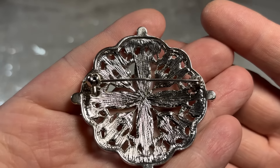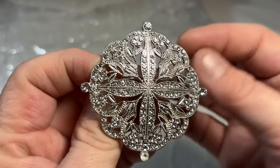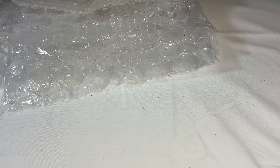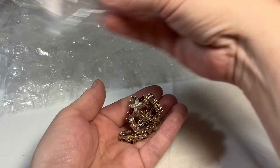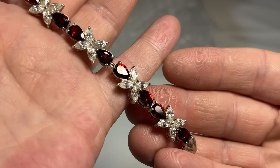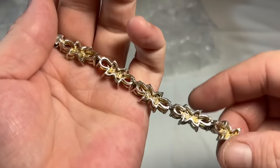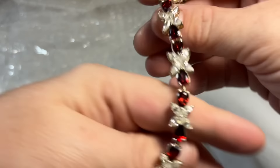Not seeing a mark there. Then we have this beautiful silver tone styled with faux marcasites and crystals — so very pretty. Beautiful garnets and CZs — this is a substantial piece. Here's the closure — you can see the sterling mark. Marked there as well. This is a nice piece.